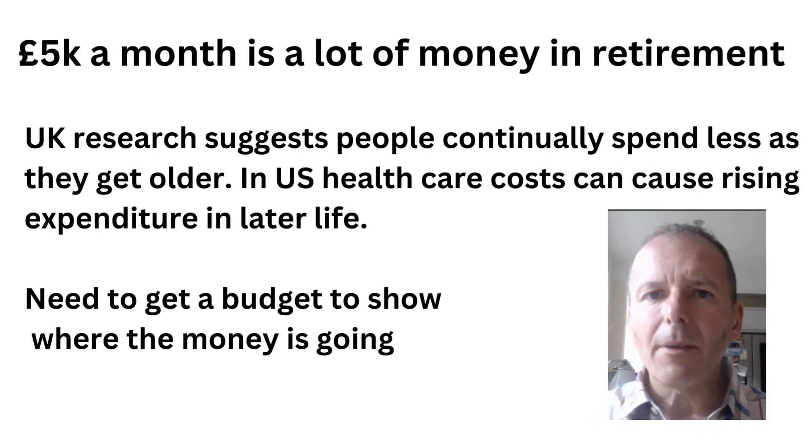£5,000 a month is a lot of money to spend in retirement if it's every year for the rest of your life. UK research suggests that people continue to spend less as they get older — it's only in the US, where you've got rising healthcare costs, that can cause higher expenditure in later life. So what Ian and Rachel need to do is get a budget to show where their money really is going and to prove that they really do have larger financial needs later on in life.